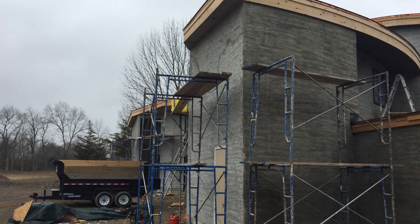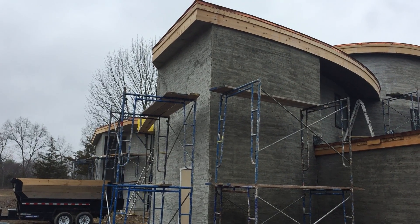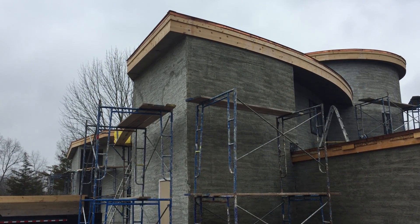The plumber is here today finishing up some stuff, and we just marked out where the heating and cooling system ductwork is going to go. I'll take you inside and show you that in the next video.